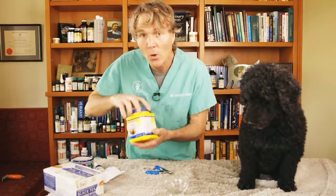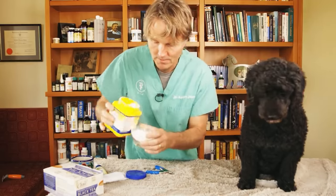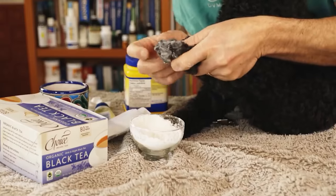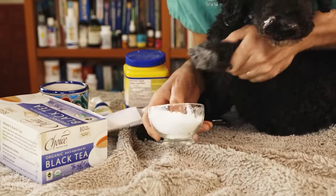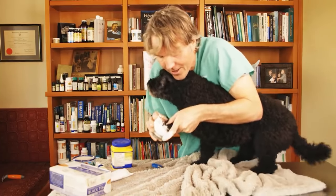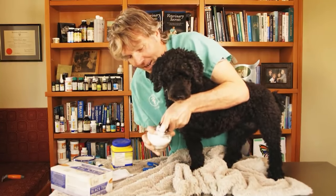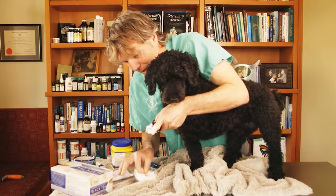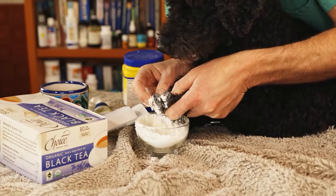Here are three home remedies to consider. The first: flour or cornstarch — I prefer cornstarch. Pour it into a bowl, take your dog's foot and put it right into the cornstarch, pressing the bleeding nail directly in. I find pressing it in works best — everything turns white, as you can see. Or you can put some on your finger and press it right onto the bleeding nail.